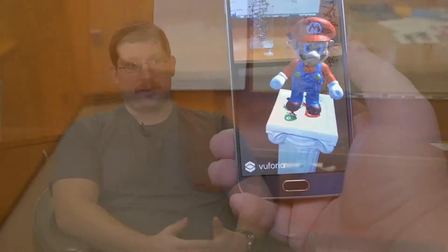I think the best way to describe augmented reality is taking a digital object and rendering it over a real space.